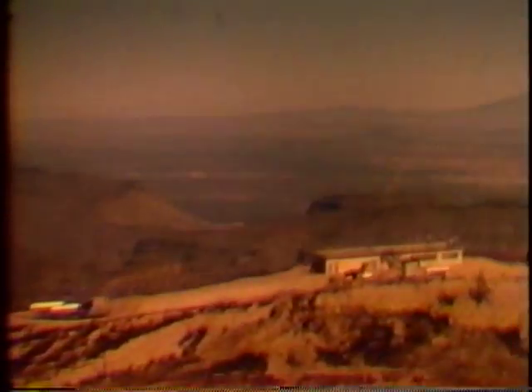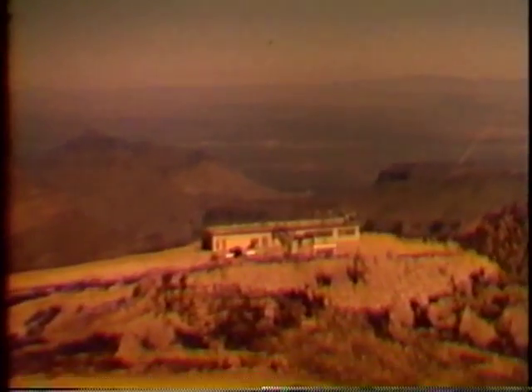This is Salinas Peak, almost 9,000 feet high, the main communications center for the range.